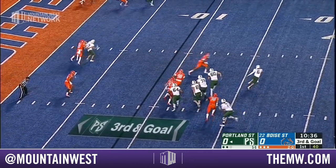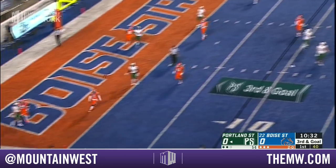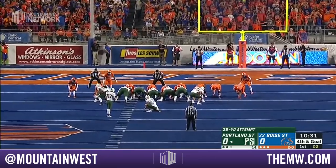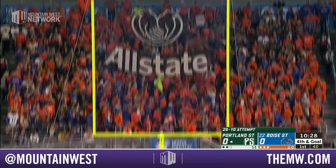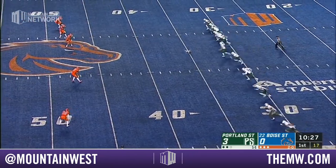Three-man rush from the Broncos. Alexander scrambles and flings it out of bounds. The kicker hit from 47 and 50 in week one, didn't try it all last week, and this one from 26 is good. They've been solid in the second half.